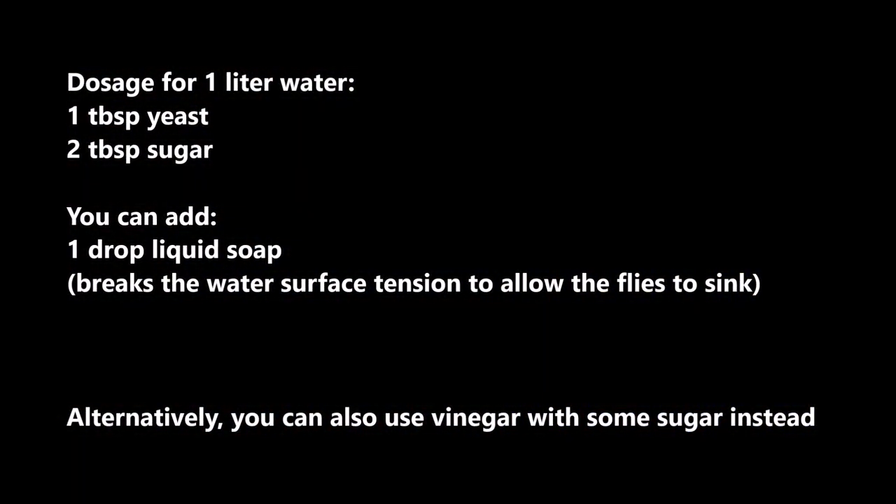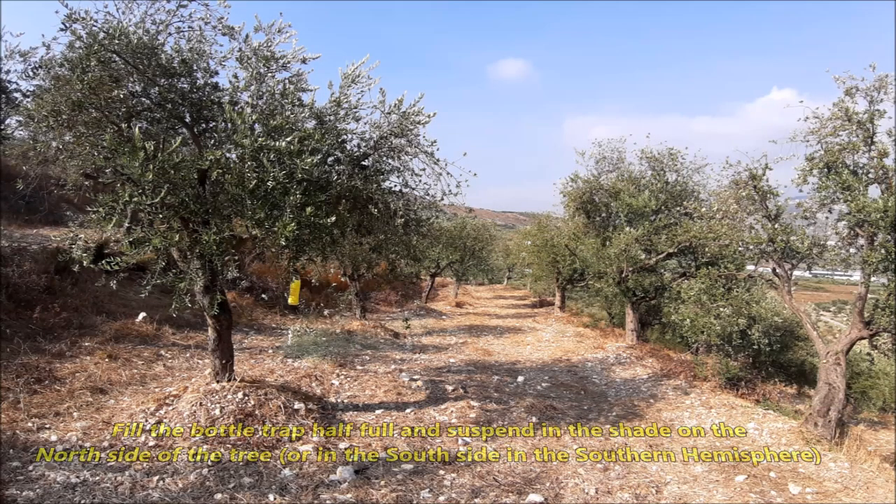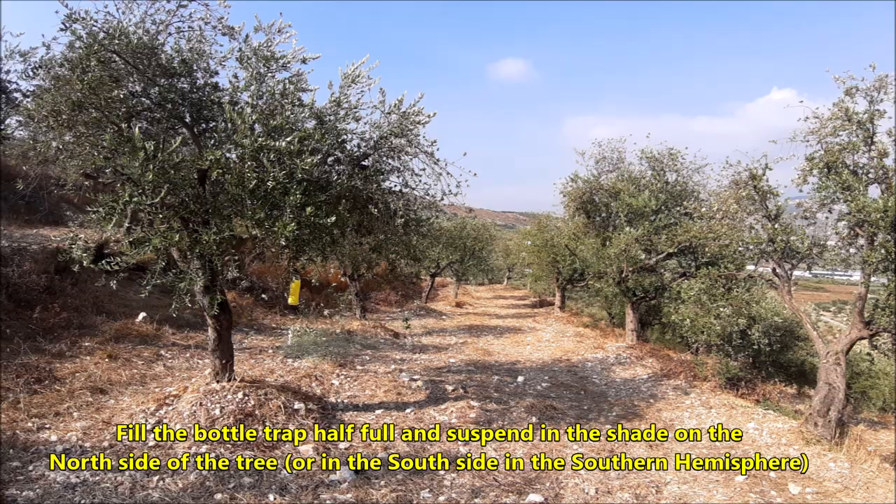The recipe for the attractant liquid is simple. For one liter of water, use about one tablespoon of yeast and two to three tablespoons of sugar. You can add one drop of liquid soap, which breaks the water surface tension and allows the flies to sink. Alternatively, you can use vinegar with some sugar instead.